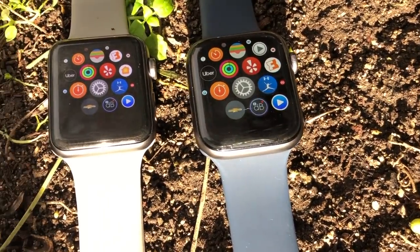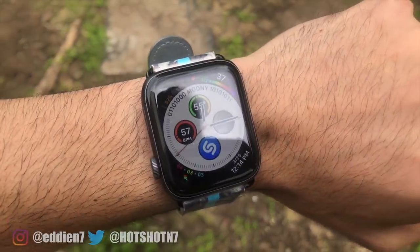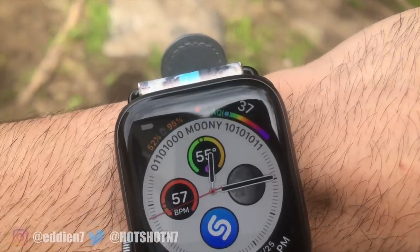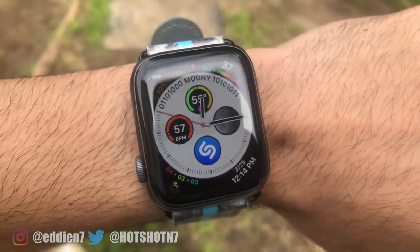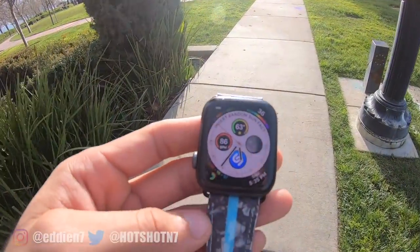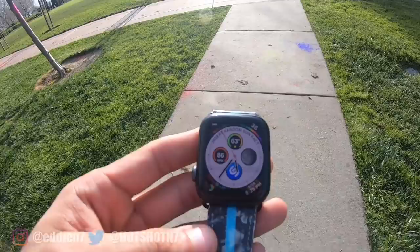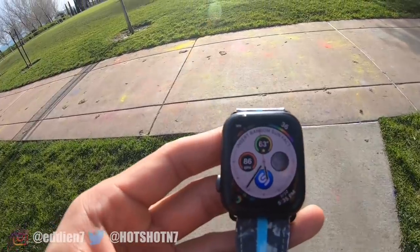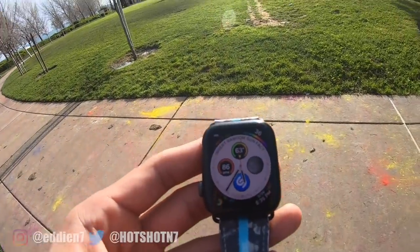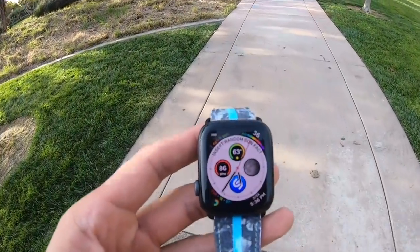Besides that last one, all these applications were really great and some have already made it officially onto my watch for daily use. If you'd like to get these apps too, I'll include the links in the video description so you don't have to manually search the App Store. I'll also leave credit to the subreddit members who helped me out. If you found this video informative and useful, please leave a thumbs up — it'd mean a lot. You can also subscribe, and as always, thank you so much for watching. Take care and I'll catch you in the next one.